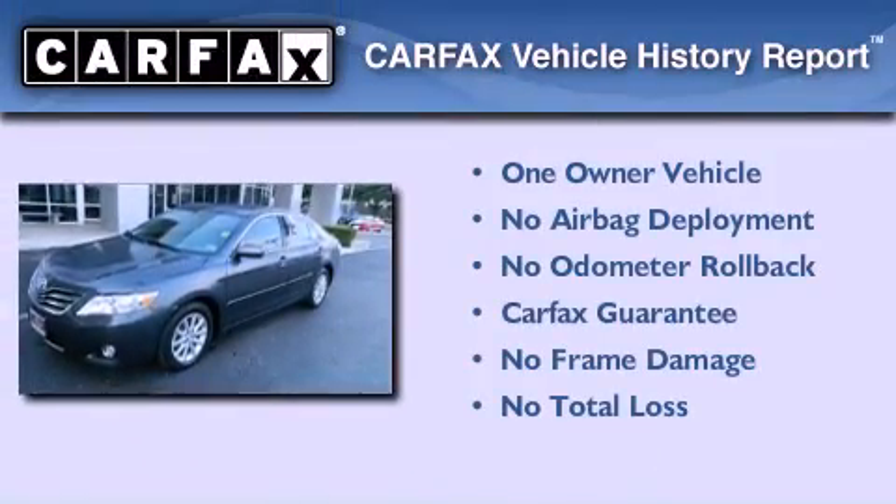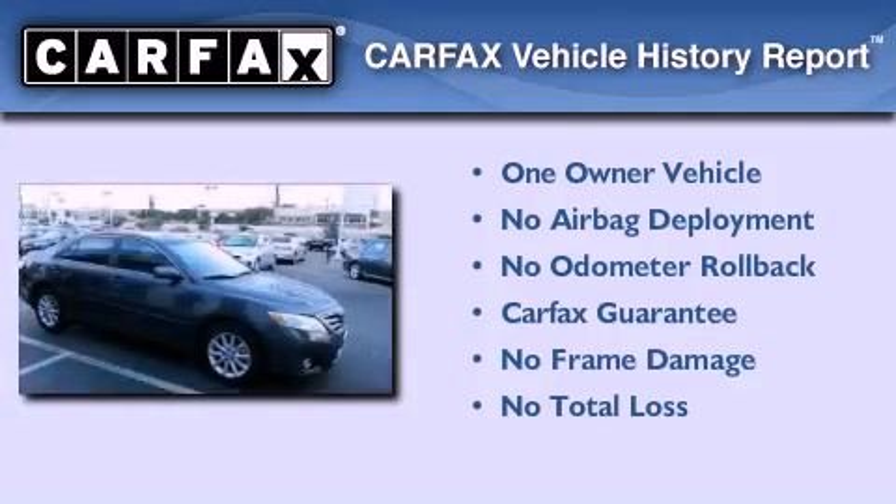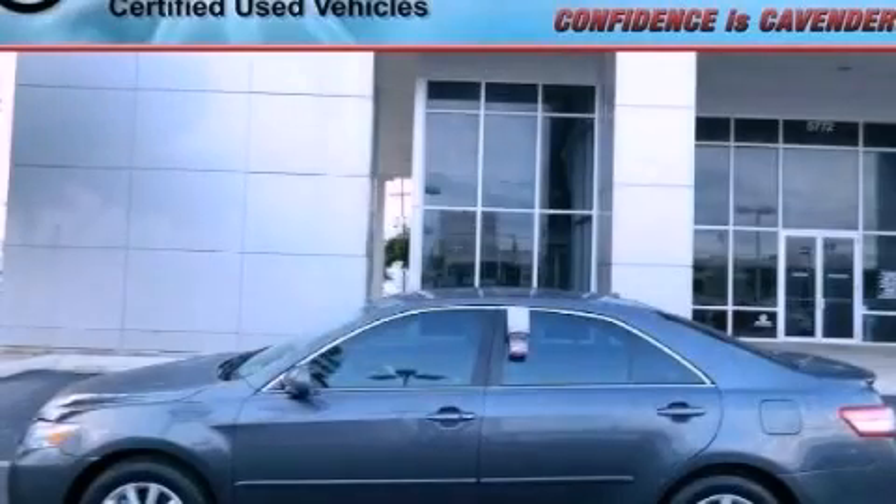This sedan has had only one owner, and it qualifies for the Carfax buyback guarantee. This automobile won't last long at this price. Call and arrange a test drive now.